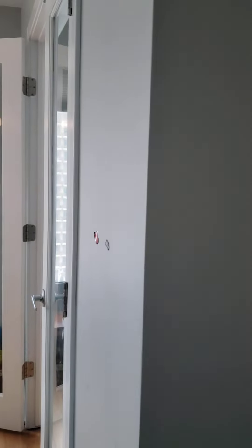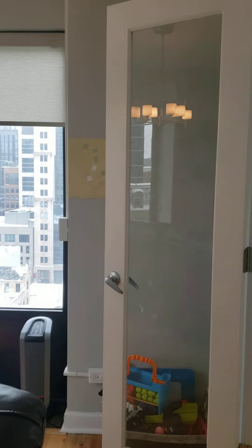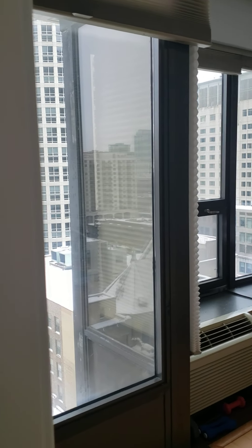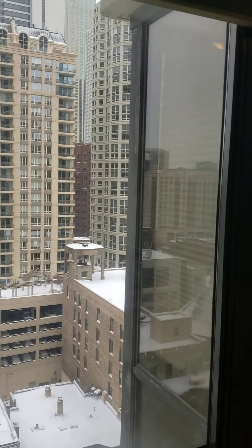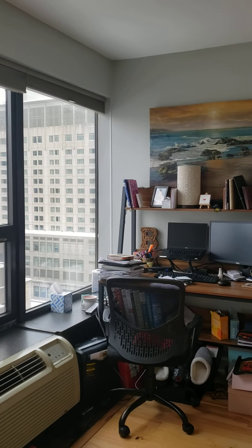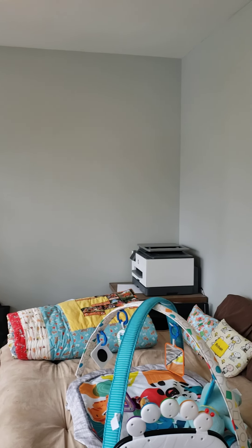The second bedroom has French doors, making it a great space for your office. I love the natural light in this unit. These windows are about three-quarter height — not quite to the floor — so that gives you extra space to put things in front of the windows. You could have your office in here, or use it as an extra bedroom. Plenty of space.